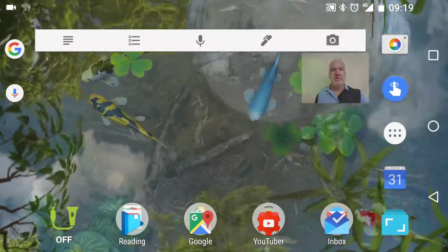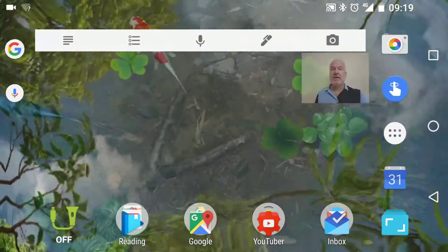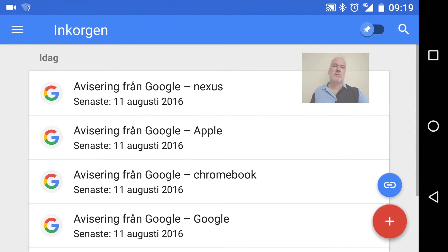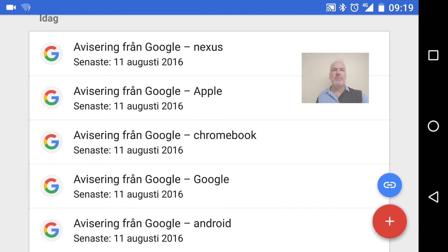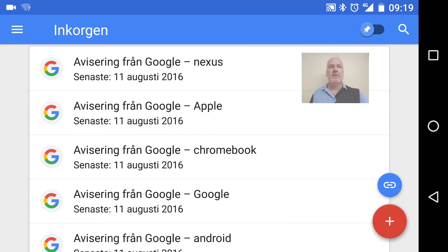I really like the new integration of Google Alerts in Inbox by Gmail, they look awesome. Check this out — I have my new alerts for today. I've done some settings so that I want to have my alerts every day at 7 a.m. in the morning, and I have these topics set up: Nexus, Apple, Chromebook, Google, and Android.